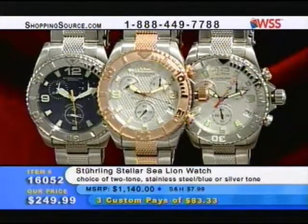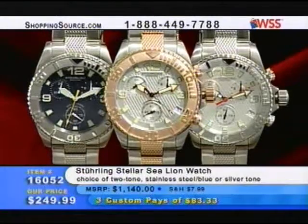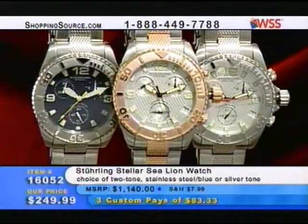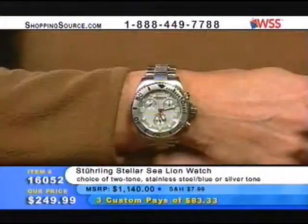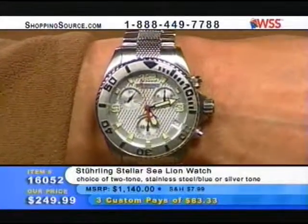$249.99 — this is the Stellar Sea Lion. If you know anything about the sea lion species, the Stellar is actually the largest of all the sea lions. I did not know that until I did my own research either. Notice too, on Mary right here — the style right now is oversized watches for the ladies.